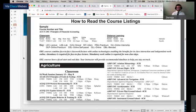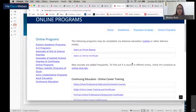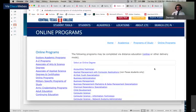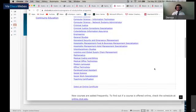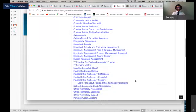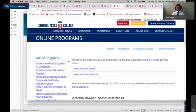Moving to the next topic — online degrees and certificates. CTC offers more than 25 fully online degrees and more than 35 certificates. We have online degrees and certificates for essentially everybody. Check out our website at www.ctcd.edu to find the exact online courses you need to take to get your degree or certificate.